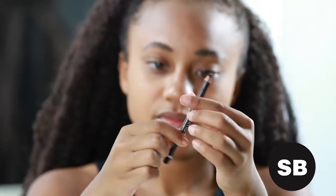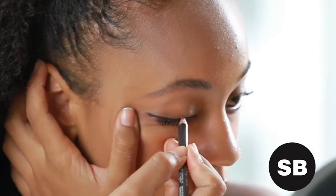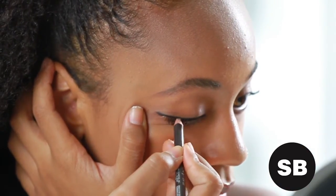If you have a shaky hand, start with pencil and work your way up to liquid, which requires the most precise application. You can also start by creating faux eyeliner with a dark eyeshadow.